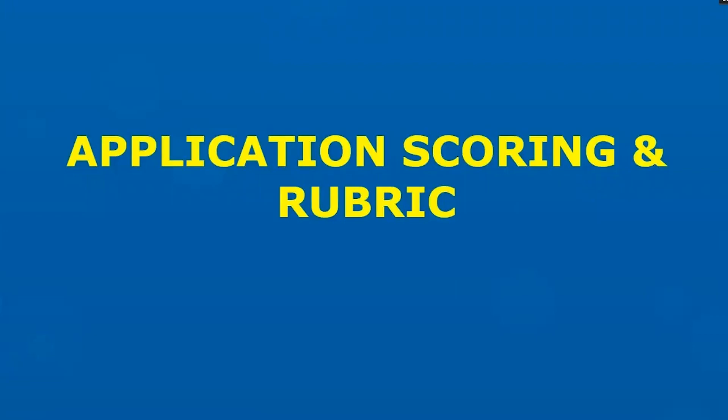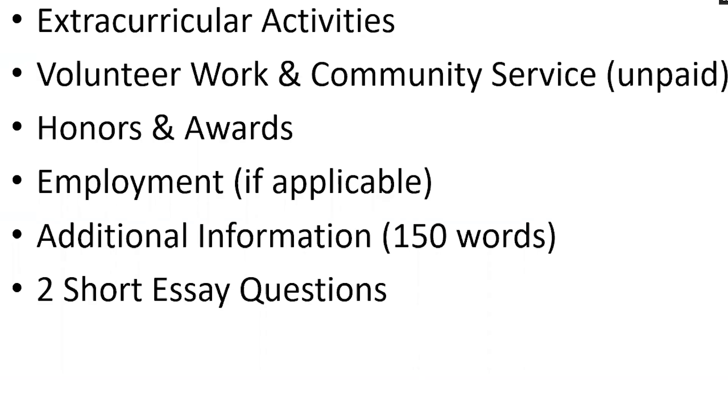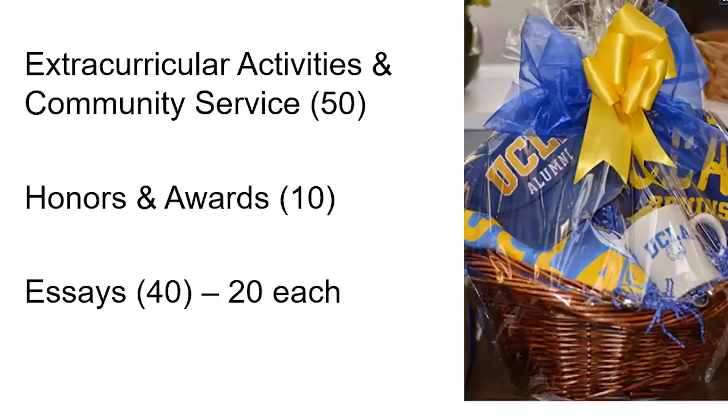Now we're going to get into the nitty gritty and talk about the scoring and the rubric. You're going to be looking at several categories: extracurricular activities, volunteer work and community service (unpaid), honors and awards, employment, any additional information they want us to consider, and then two short essay questions they're required to respond to. Their extracurricular activities and community service is worth half of their points — 50 points in total — because this is a leadership and service award. We know they have great GPAs since otherwise they wouldn't have been admitted to UCLA, so what makes these students stand apart is their extracurriculars and community service.